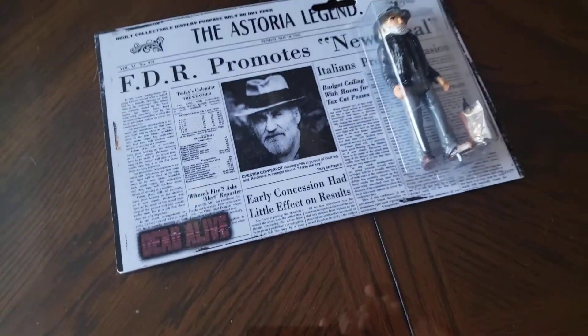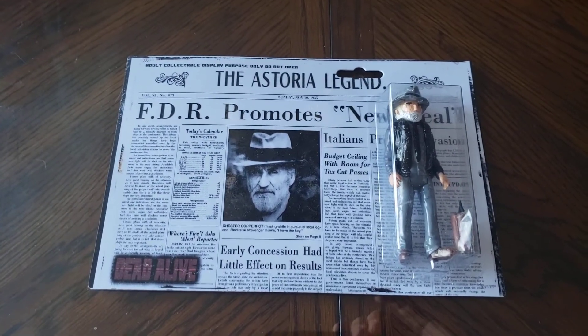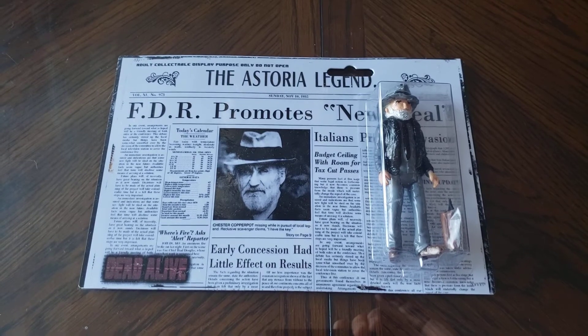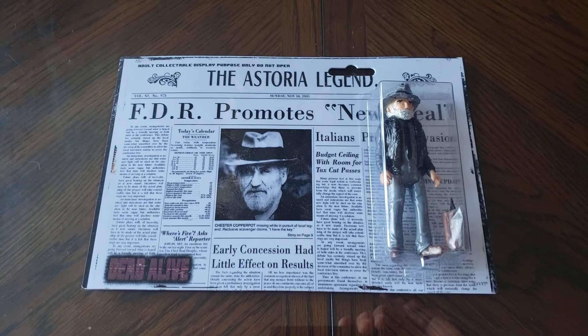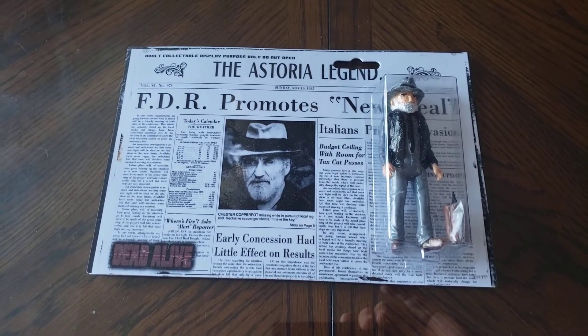So, guys, anyways, I've rambled enough. Thanks for checking out all my Goonies videos — I do appreciate it. I've got a lot to go. I try to post these about every other week. I usually do a cemetery video followed by a Goonies video on Mondays, so every other week.